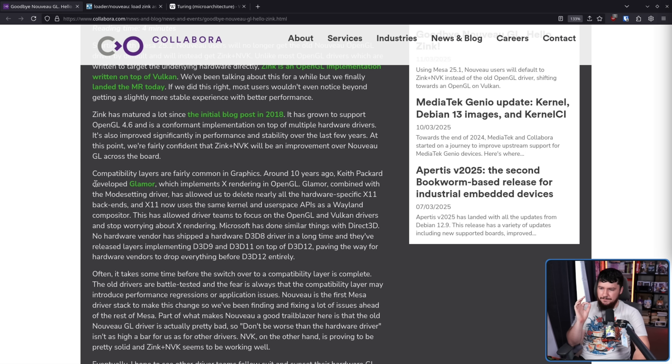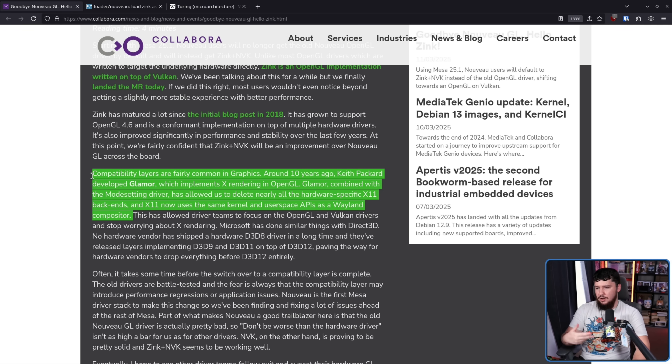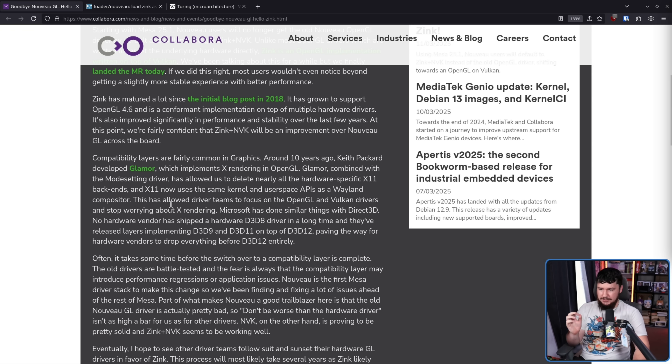Compatibility layers are fairly common in graphics. Around 10 years ago, Keith Packard developed Glamour, which implements X rendering in OpenGL. Glamour combined with the Mode Setting Driver has allowed us to delete nearly all hardware-specific X11 backends, and X11 now uses the same kernel and user space APIs as a Wayland compositor. DXVK in the gaming space is also a compatibility layer — this has allowed driver teams to focus on OpenGL and Vulkan and stop worrying about X rendering.